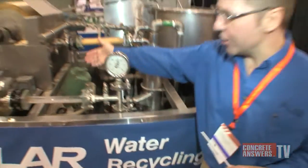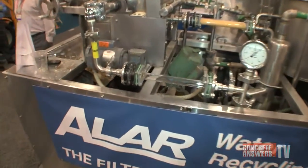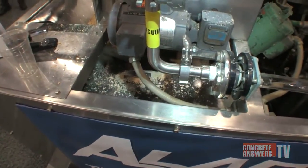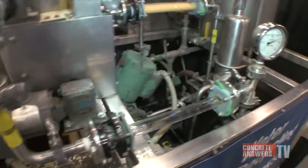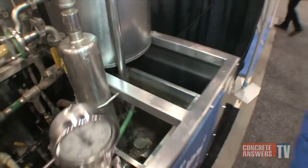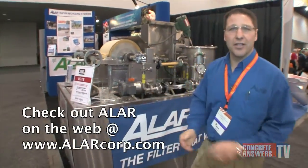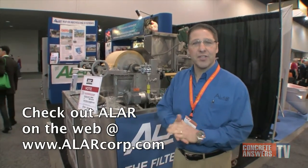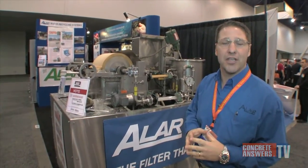So we've gone from this dirty water here in this vat to the clean water we just saw, and we did that by extracting the solids out of the water. The AutoVac is an innovative product — it's self-cleaning. It's the only system on the market that is self-cleaning, which means we're taking the element of labor out of the equation.